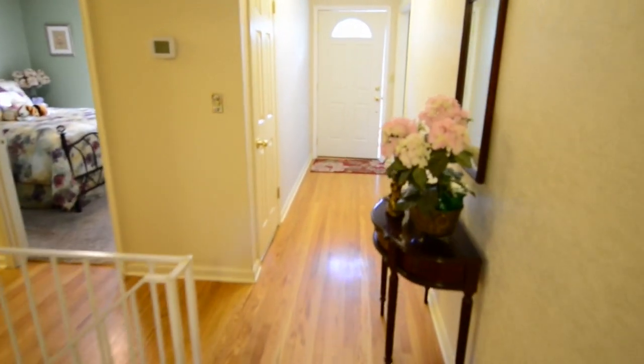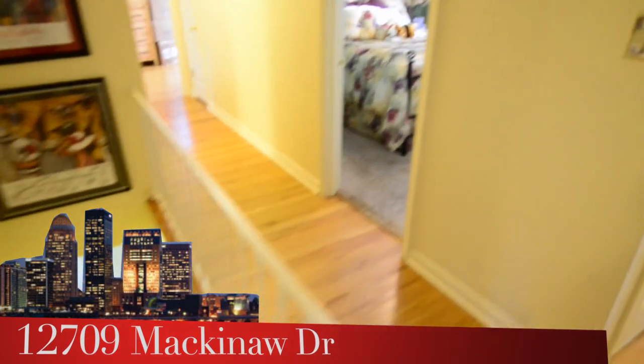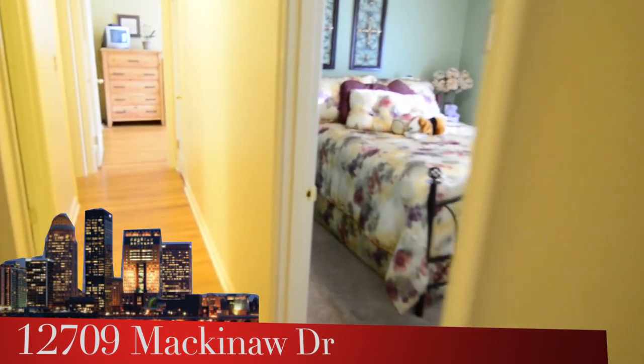The formal entry we walked into just a few moments ago is straight ahead, and to the left are the steps to the lower level. We'll be heading down there in just a couple of moments.